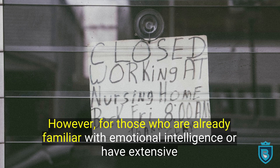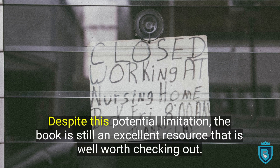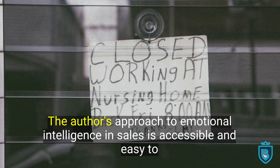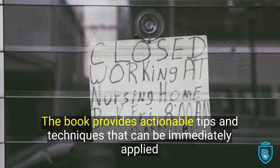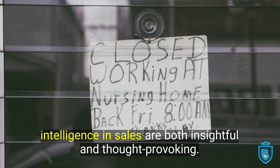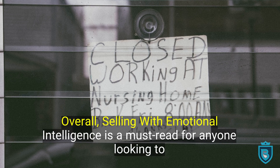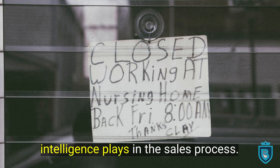However, for those who are already familiar with emotional intelligence or have extensive experience in sales, the book may seem somewhat simplistic. Despite this potential limitation, the book is still an excellent resource that is well worth checking out. The authors' approach to emotional intelligence in sales is accessible and easy to understand, making it an ideal read for those who are just starting out in the field. The book provides actionable tips and techniques that can be immediately applied to improve sales performance, and the authors' insights into the role of emotional intelligence in sales are both insightful and thought-provoking. Overall, Selling with Emotional Intelligence is a must-read for anyone looking to improve their sales skills and gain a deeper understanding of the role that emotional intelligence plays in the sales process.